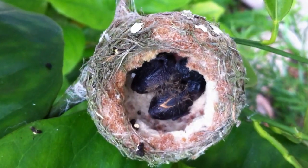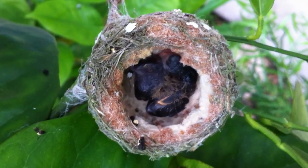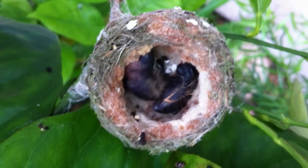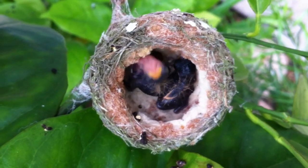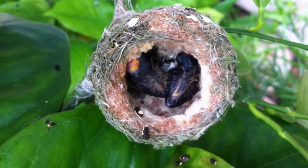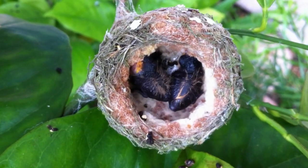It's June 20th today. You can see them wiggling around in there. The bigger one, which I think is that guy right there showing his face, is six days old. And the smaller one, who will probably be showing his face in a minute, is four days old.